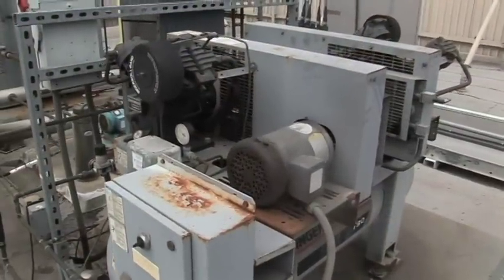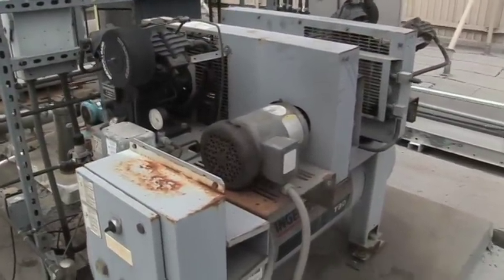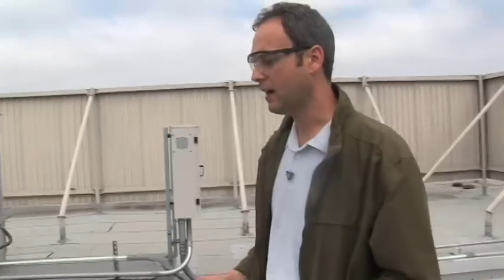We have a number of motors operating, and that would be a key component to take a look at in terms of saving energy costs. Motor upgrades typically can be a really good place to invest dollars in terms of upgrading equipment.